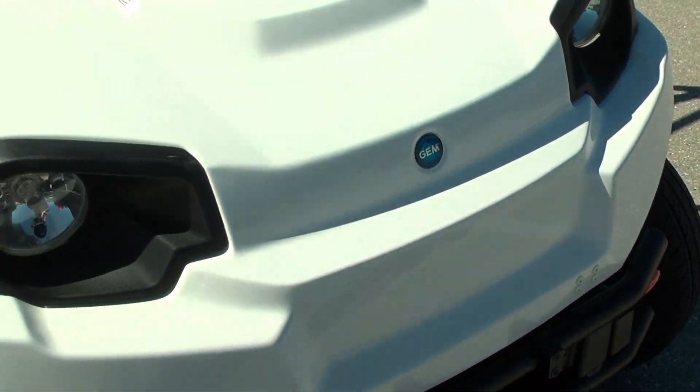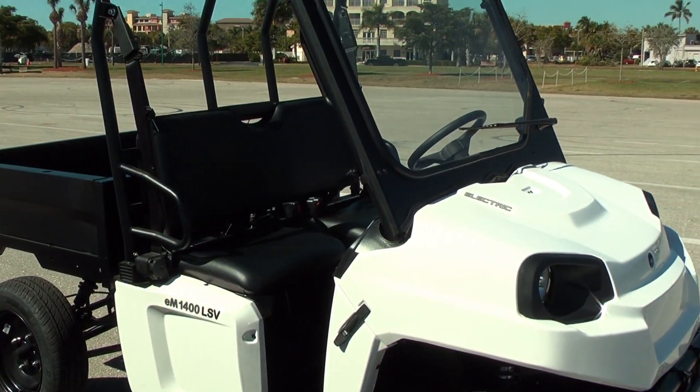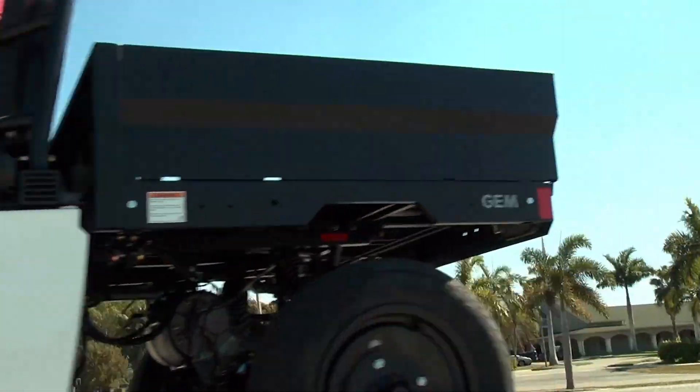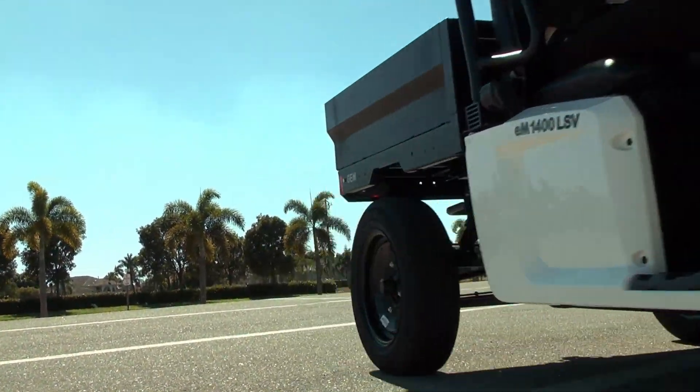Why would someone buy one of these versus a golf cart? Golf carts are smaller for one. GEMs were made originally back in 1998 as a street legal car. Golf carts are converted to be street legal and meet the minimum requirements. GEMs are bigger, a little wider and more powerful in terms of motor size and battery power.